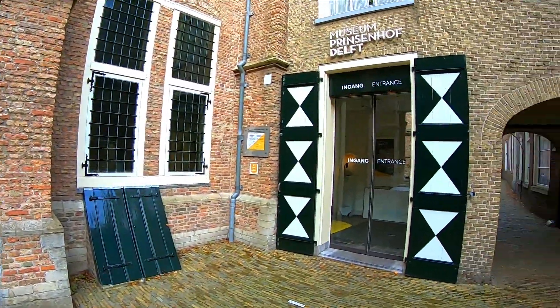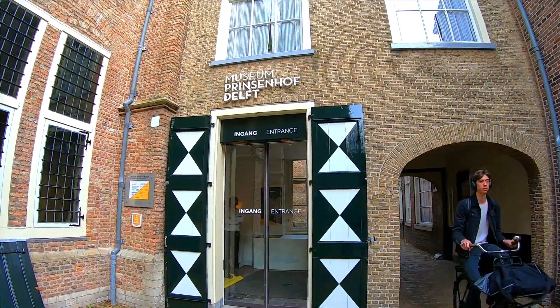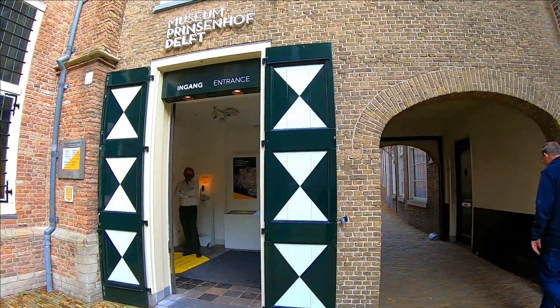I got recommended to come here and it's fairly close to where I was staying in Den Haag. I'm probably not going to visit any museums. I do see one here — the Museum Prinsenhof Delft. But in order to visit museums now you have to make appointments. I didn't fully plan to come here today. I just woke up with no real plans and decided to check this little town out.